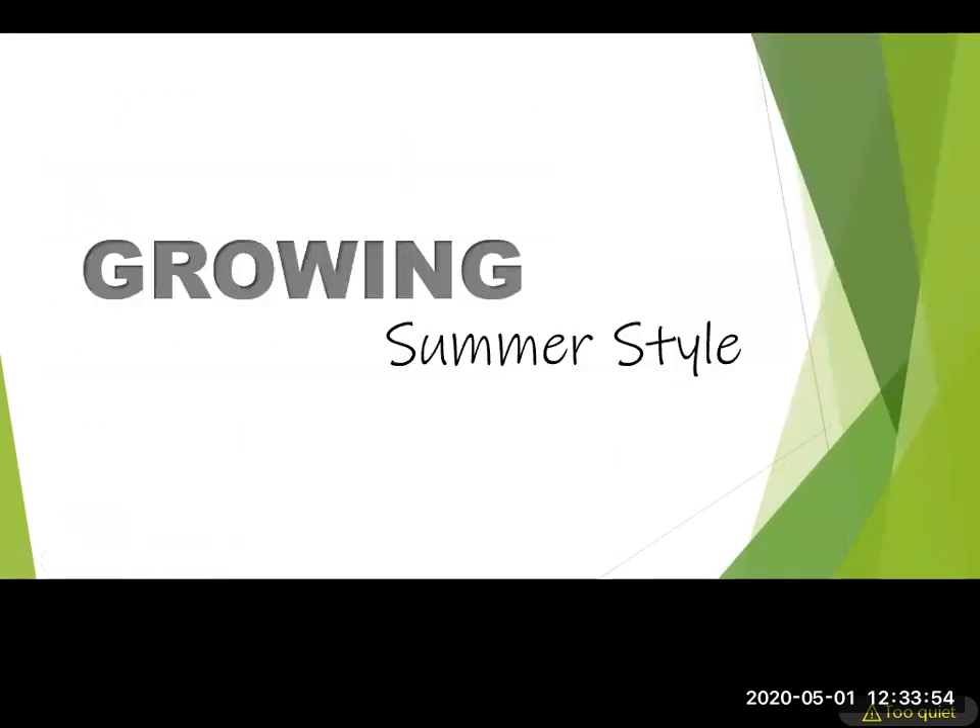Thanks for joining us. My name is Ann, the residential horticulture agent. My photo isn't functioning right now, but I'm going to talk about growing for summer production here in Florida.